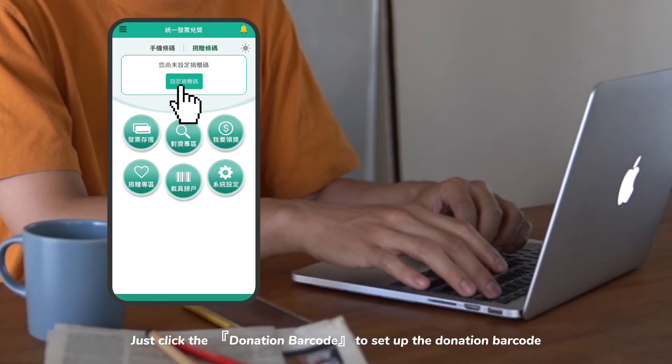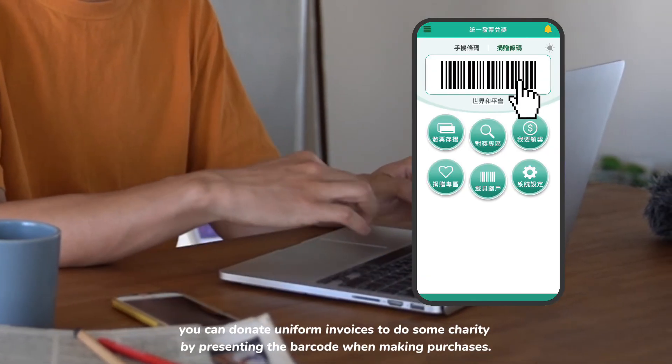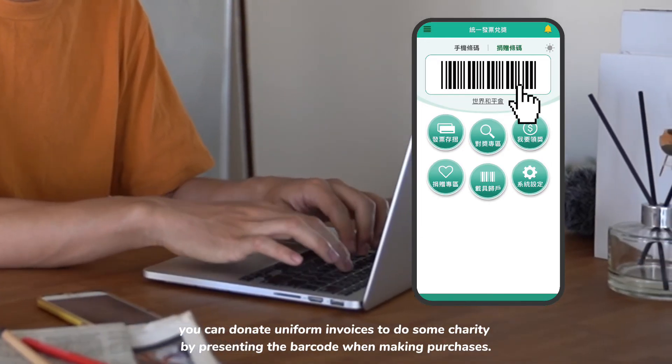I know you do charity work on a regular basis, right? Just click 'Donation Barcode' to set up the donation barcode and then select the target whom you want to donate to. You can donate uniform invoices to do some charity simply by presenting the barcode when making purchases.